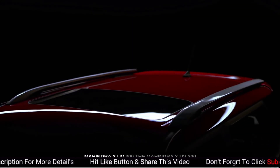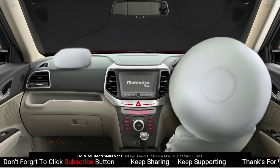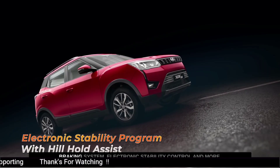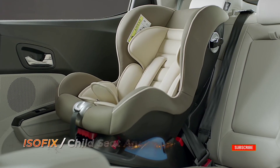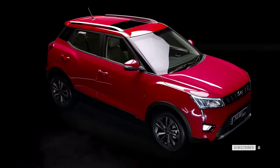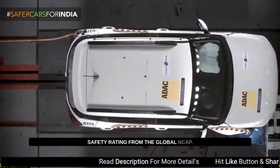Mahindra XUV 300. The Mahindra XUV 300 is a subcompact SUV that offers a long list of safety features such as dual airbags, anti-lock braking system, electronic stability control, and more. It also received a 5-star safety rating from the Global NCAP.